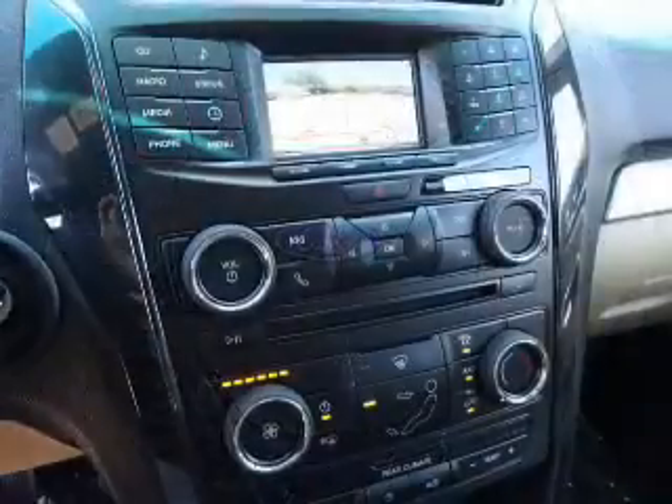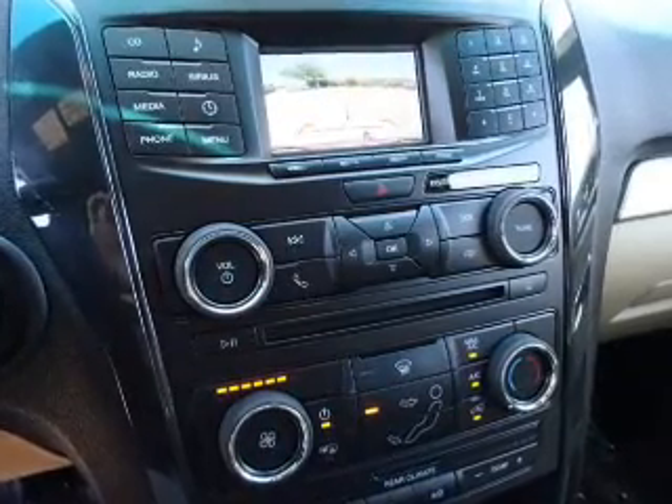A premium sound system, rear temperature controls, a backup camera, and curtain head airbags.